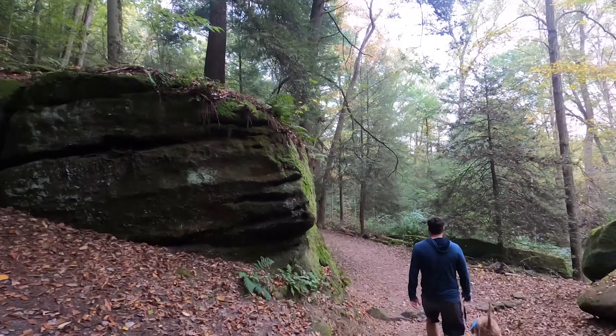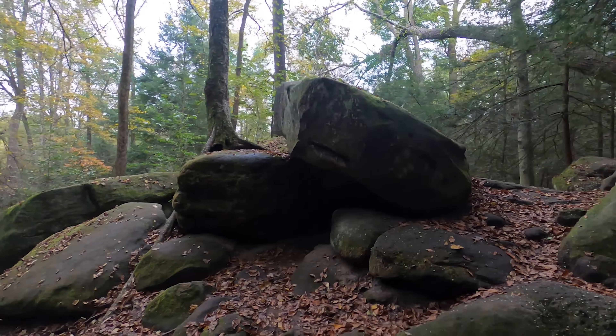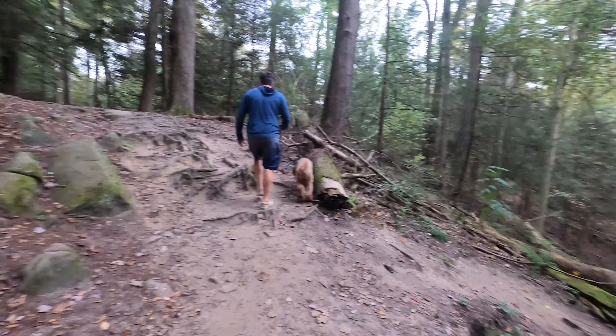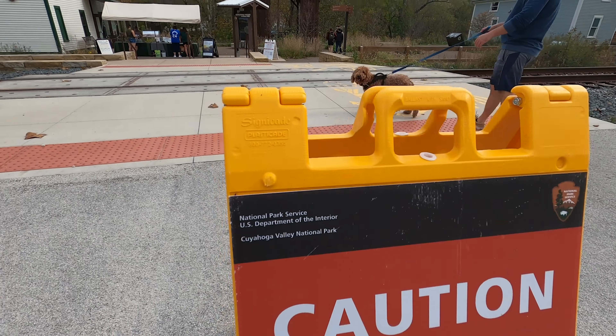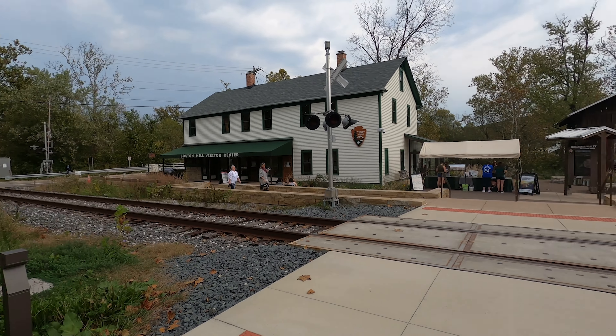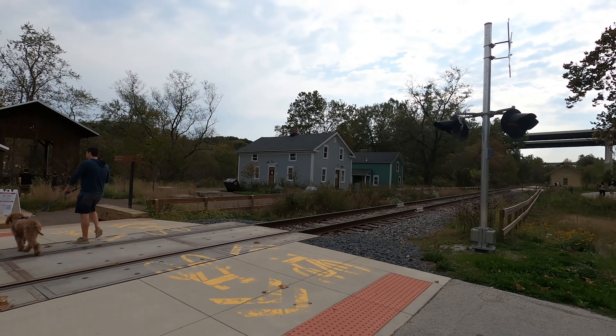Cuyahoga Valley National Park is a dog-friendly national park. Pets are allowed on over 100 miles of hiking trails. Just remember to keep your pet on a six-foot leash and be sure to clean up after your four-legged friend. The park is open 365 days a year and there is no entry fee into Cuyahoga Valley National Park.